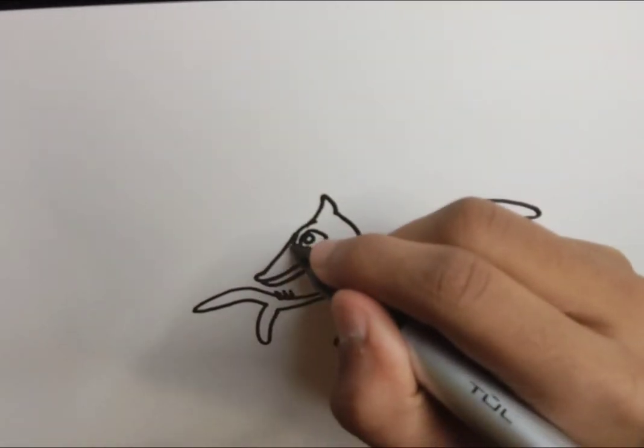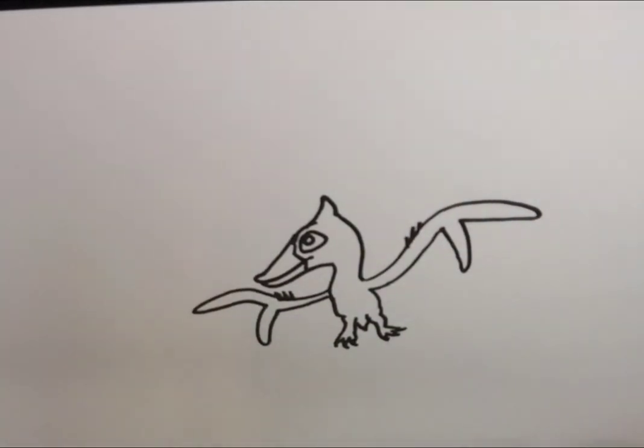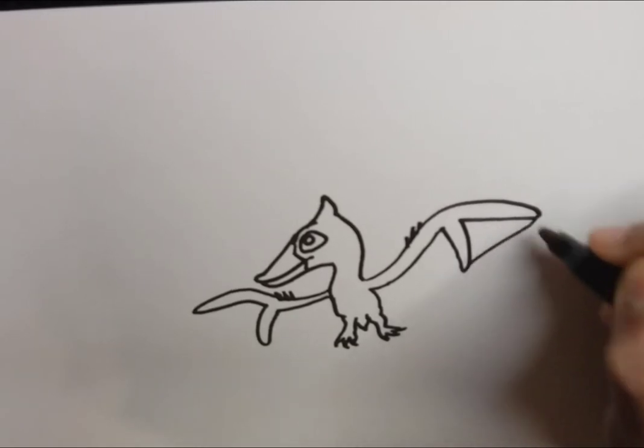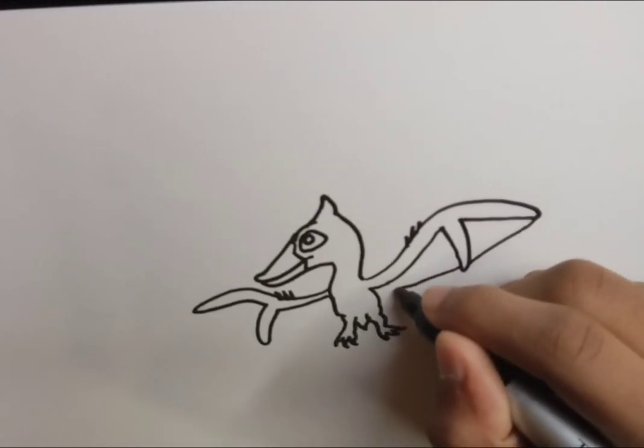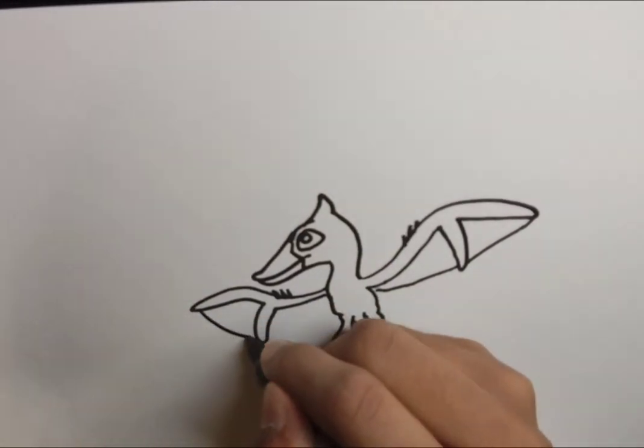Pteranodon is also notable for belonging to a family of pterosaurs that, unlike most other pterosaurs, were toothless and basically had beaks, kind of like birds do.